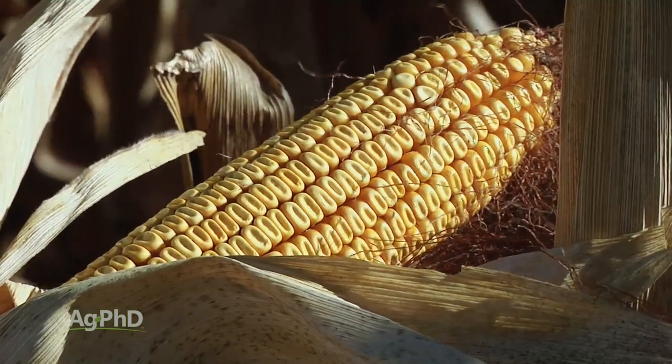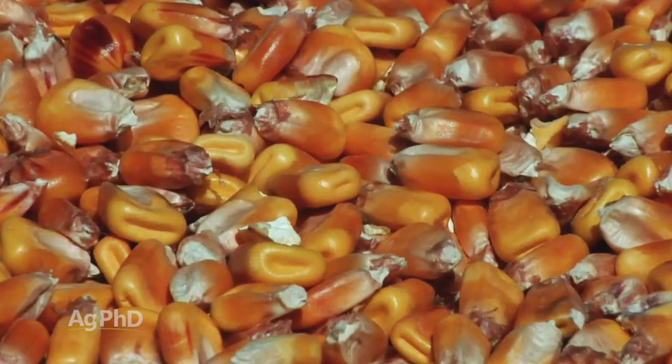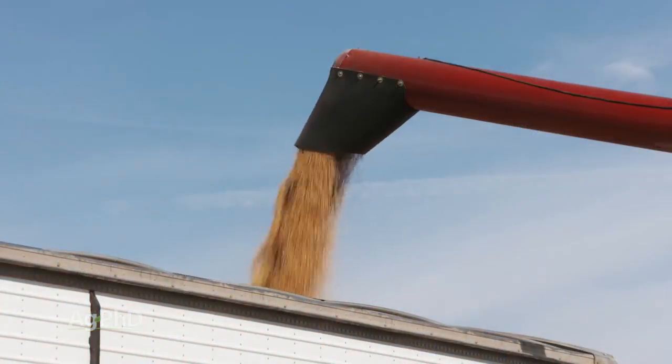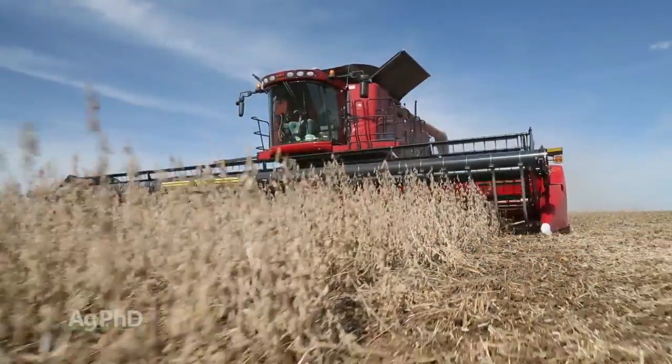When you talk to some of the highest yielding farmers around the world, one of the things they focus on is grain quality. I thought that was an interesting discussion the first time I had it, but then I heard it again and again, and I thought — wait a second, I thought you were shooting for yield.